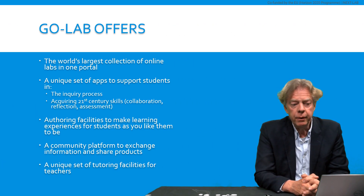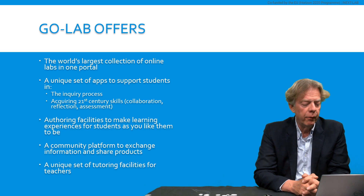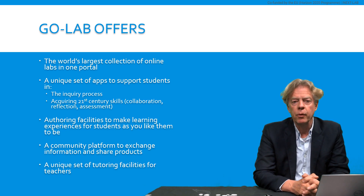What GoLab offers, in short, is that GoLab offers the world's largest collection of online laboratories in one portal. And we are very grateful to our colleagues from all around the world that they are sharing their laboratories on the GoLab website.